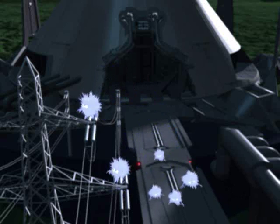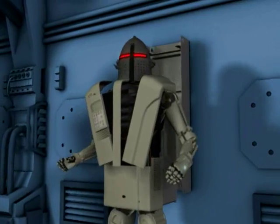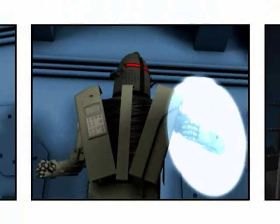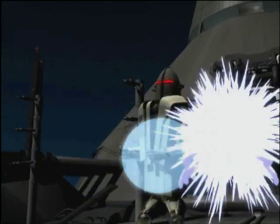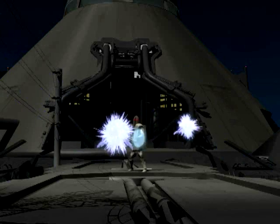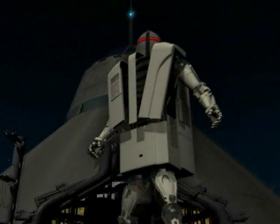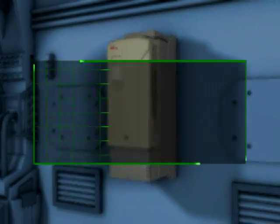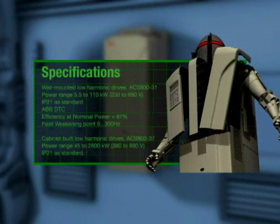And the only thing to stand in their way is this — the ABB Low Harmonic Drive, your secret weapon in the fight against harmonics. This special drive from ABB meets these challenges head-on and is ready to stand guard 24 hours a day. Its deceptively compact footprint conceals a powerful arsenal of features — everything it needs to combat harmonics and provide effective power factor correction.